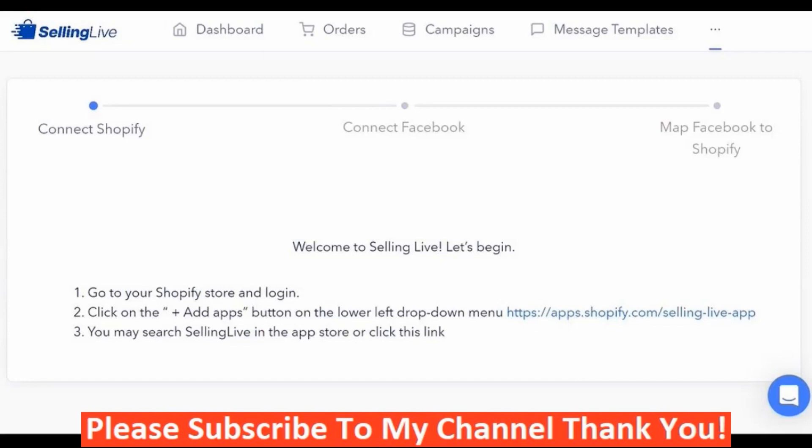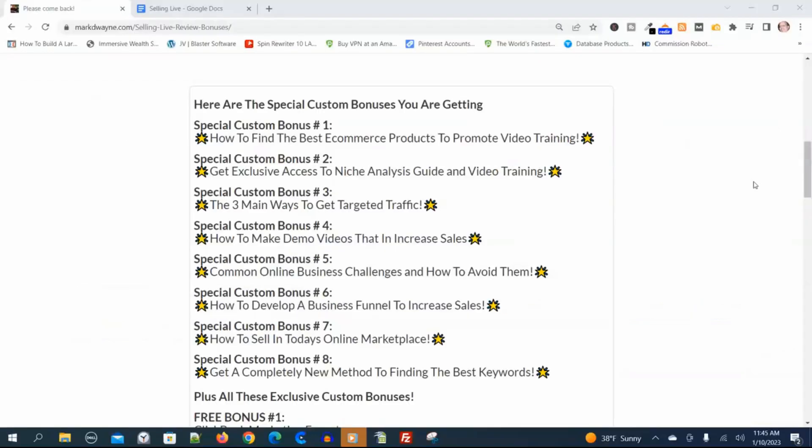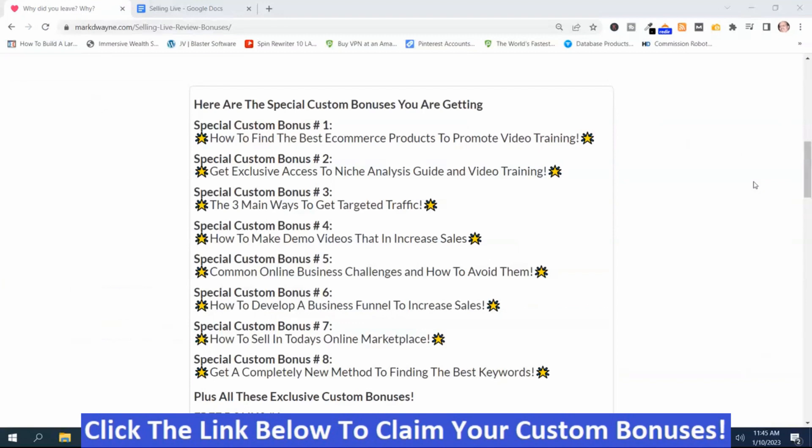We're in the members area, and we're going to come back to the members area, but before we do, I want to show you the hand-picked bonuses I got for Selling Live. Here are my special hand-picked Selling Live bonuses, and I hand-picked these first eight to help you be successful with Selling Live. You're not going to get these bonuses anywhere else, so if they look like something you might be interested in, you can get access to them by clicking the link down below this video, going to my bonus page, pushing the button on my bonus page, and purchasing the program — then you'll get access to these first eight bonuses, plus more.